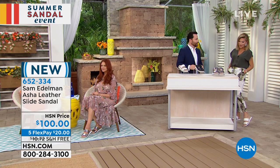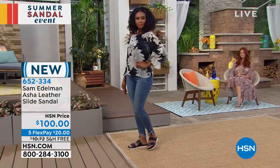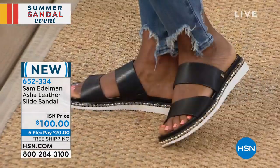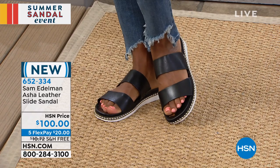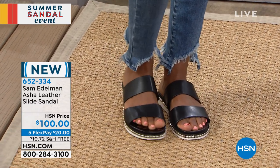We only have 500 of these remaining, and we have all the sizes — size six, six and a half, all the way through size eleven or twelve. They're just stunning on, super comfortable. There's just a tiny little pitch to this — maybe like a half an inch. It's almost like a little bit of a wedge, and that's for your comfort. I love the way it looks.